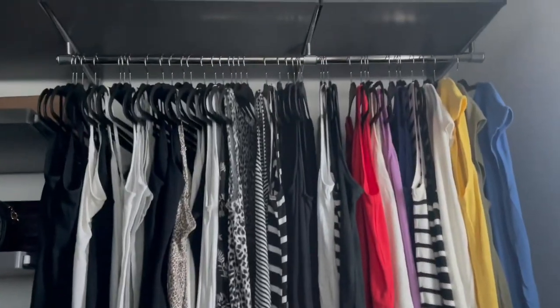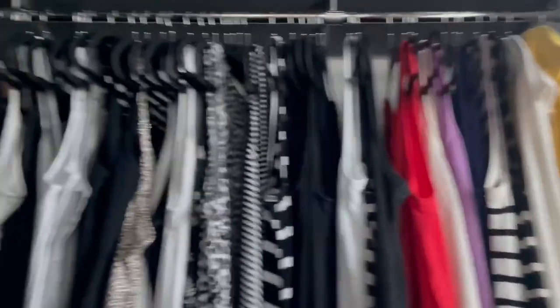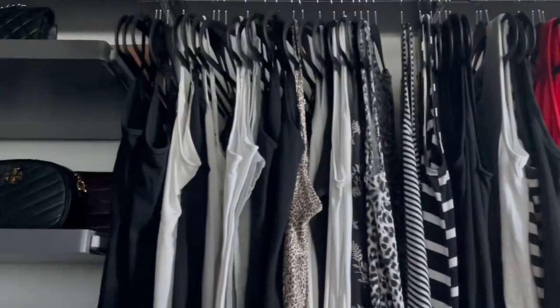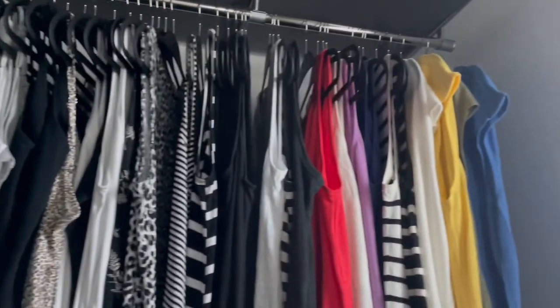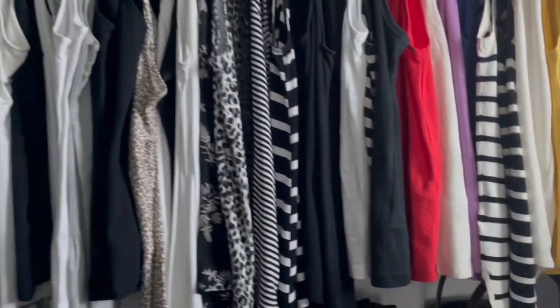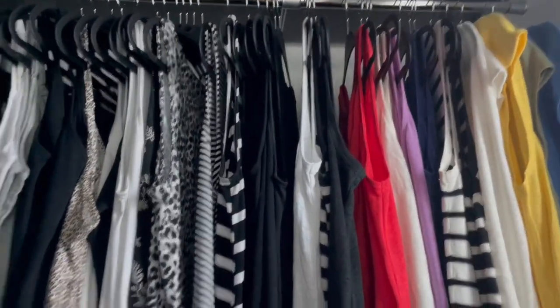Up on the top here, I just have my sleeveless shirts, mostly sleeveless shirts. I tend to hang things by sleeve length or style versus color, and I do wear a lot of black and white, as you can see. I do have a little bit more color at the end and a few cap sleeves, but for the most part these are the shirts I wear almost every day, and then I throw something usually over as a layering piece.